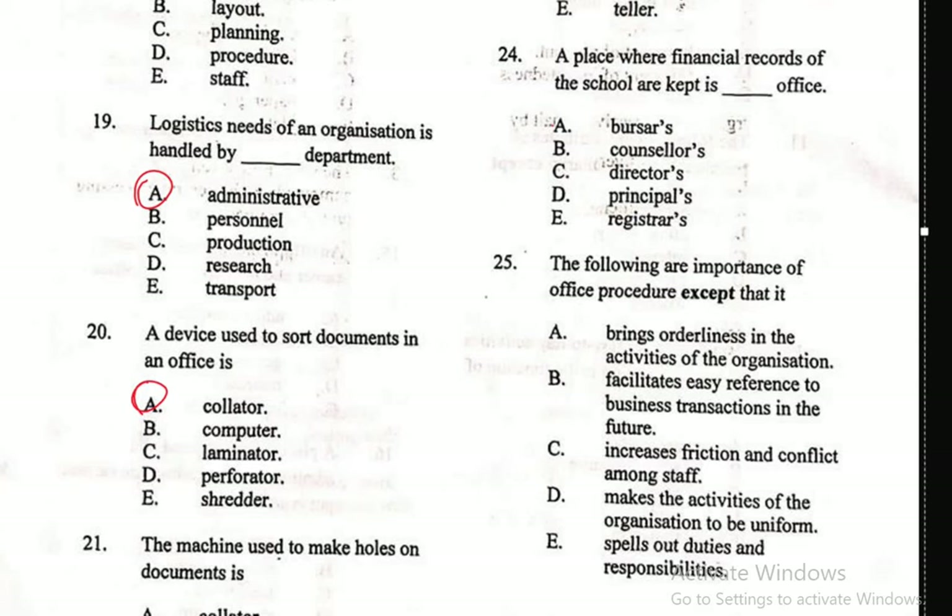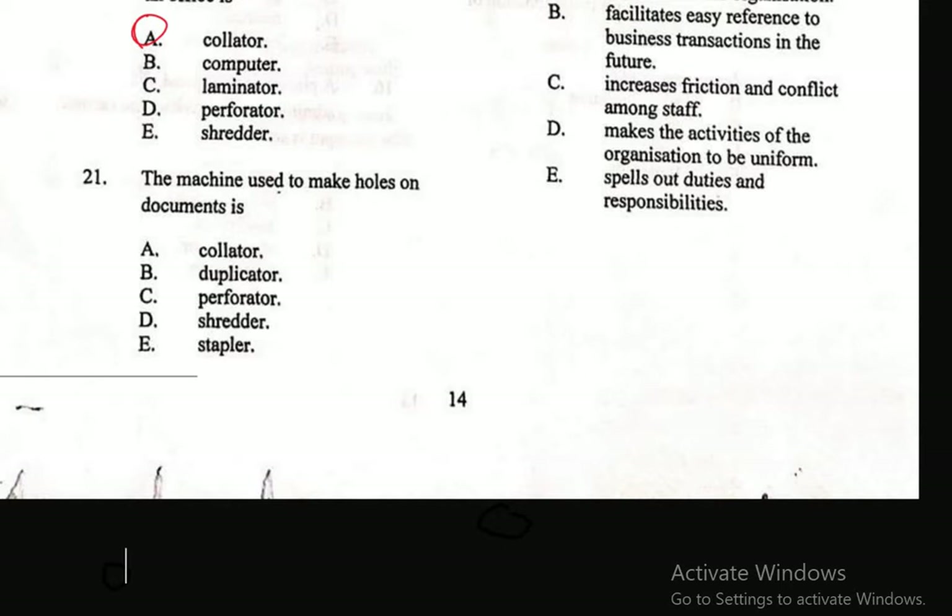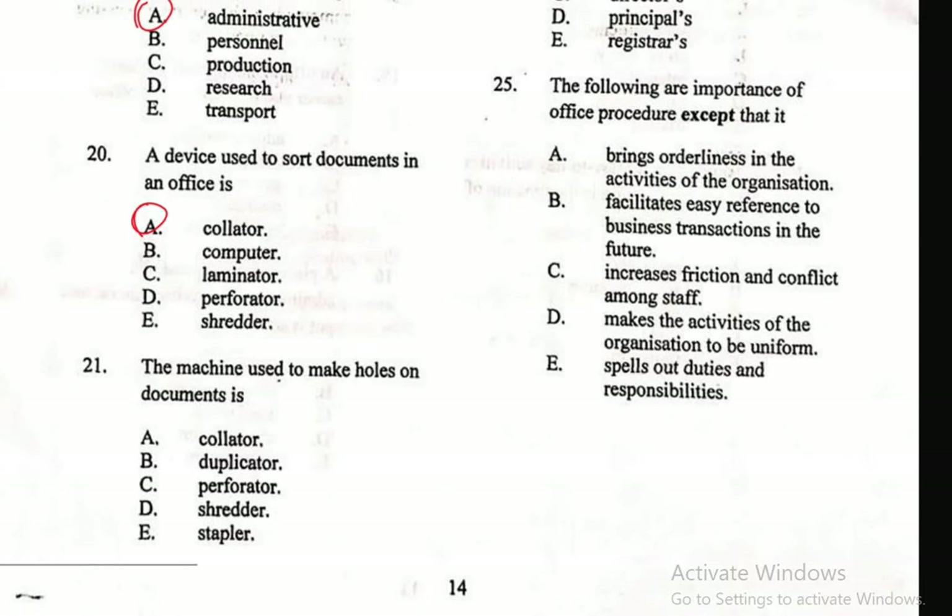Question 21: The machine used to make holes on documents is — A. Collator, B. Duplicator, C. Perforator, D. Staple, E. Stapler. The correct answer is Perforator — it is used to make holes on documents.